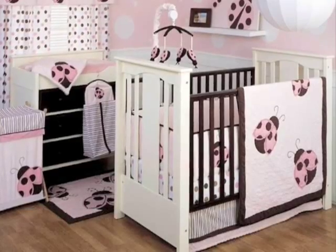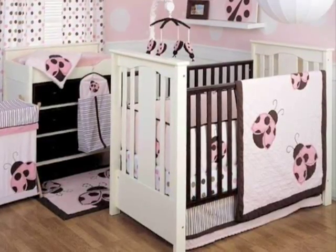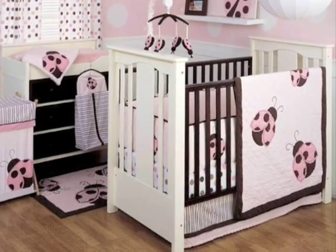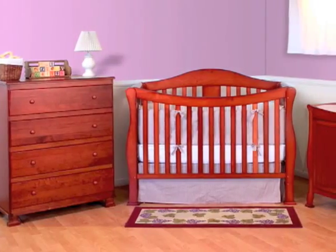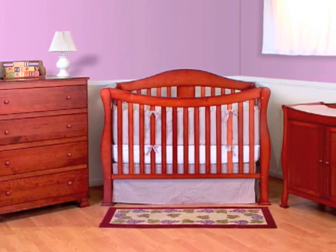Nursery design on a dime may sound like an urban myth. We all know just how very expensive one small baby can be. However, transforming an ordinary space into a welcoming sanctuary that looks like it just stepped off the pages of a magazine is surprisingly easy and affordable.